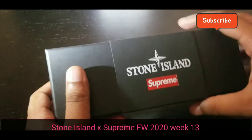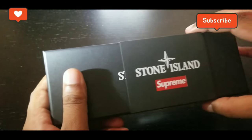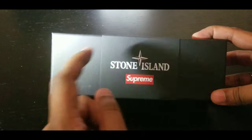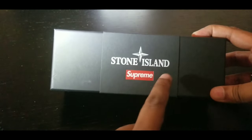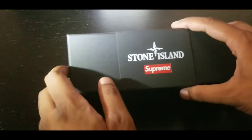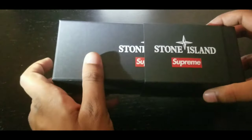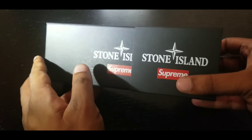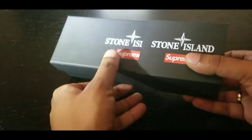Hey guys, what's going on? I got myself Stone Island here — Stone Island Supreme. We're gonna unbox the Stone Island Fall/Winter 2020 Supreme collab goggles.